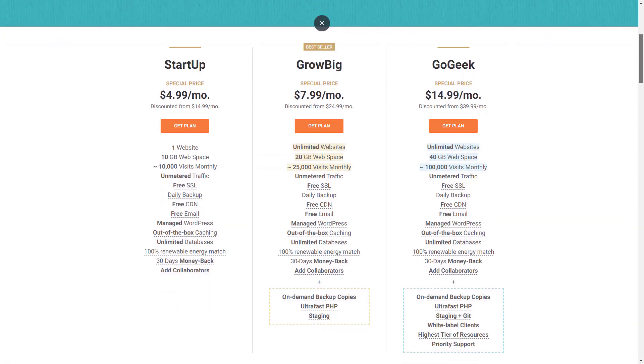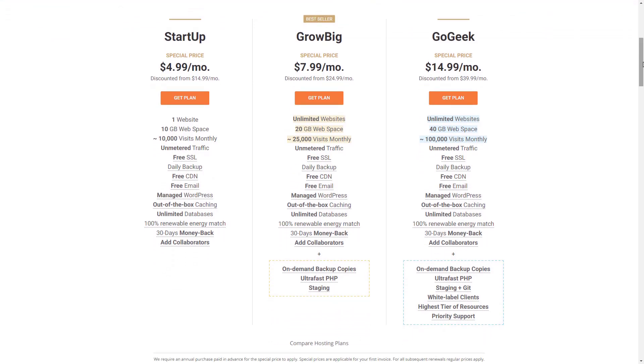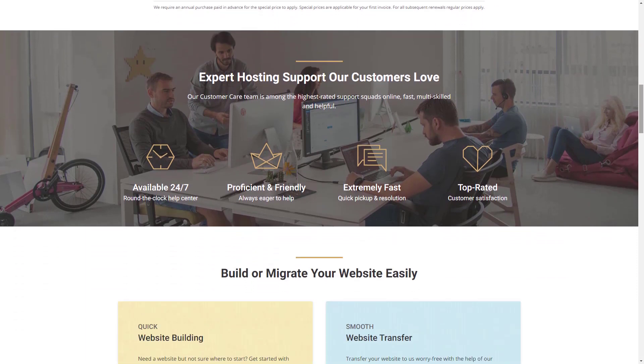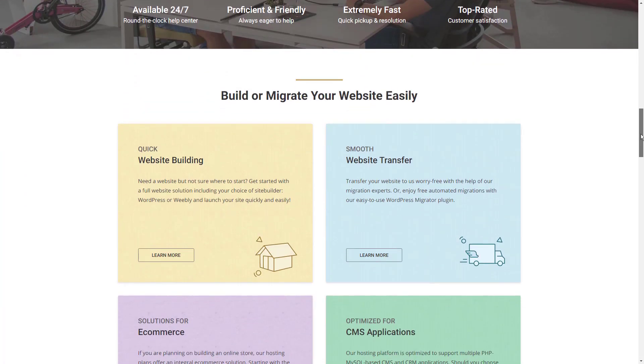Siteground's shared hosting is its strongest product, though there are other providers out there with better services for alternative types of hosting. Its shared hosting costs between $14.99 per month and $39.99 per month, excluding long-term discounts. With the discount, prices range from $6.99 to $14.99 per month.